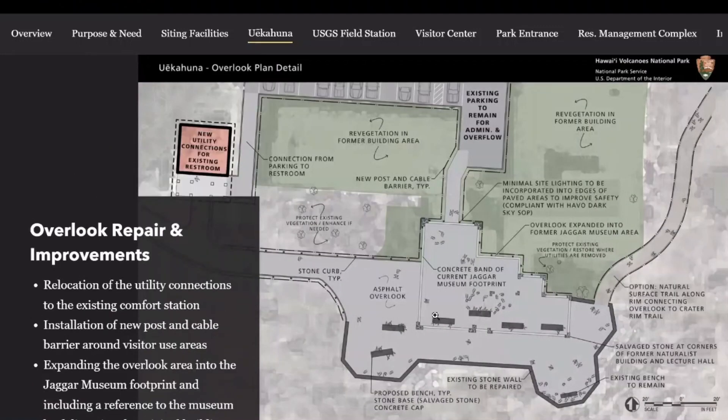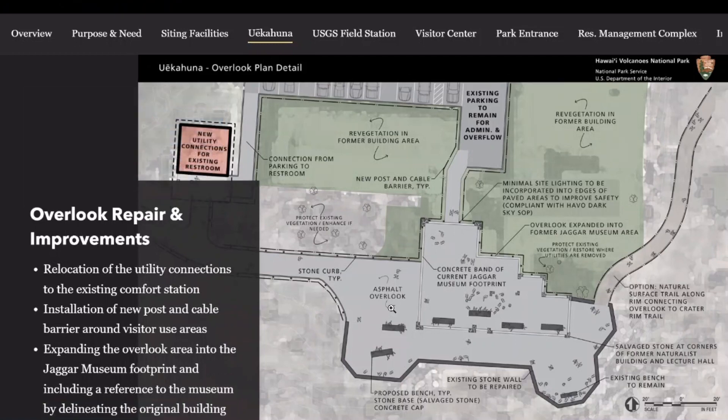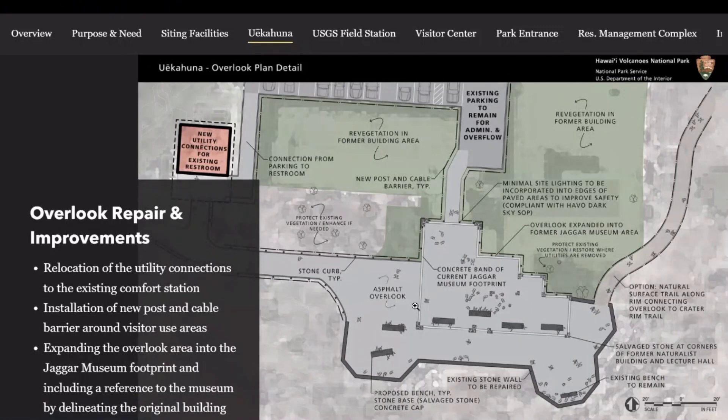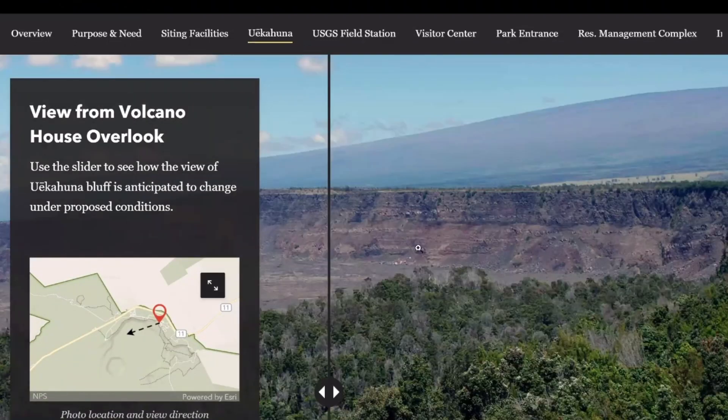Here's a more detailed picture of the expanded overlook. For reference, this outline along the edge, striped through the pavement, is the footprint of the old Jagger Museum. So we're honoring that facility — a historic building — by reflecting its footprint in the pavement, adding seating, and expanding the paved area for visitors coming to see the crater. In addition, we're creating some barriers to control visitation since these buildings are no longer there to create barriers, posting rail to support where visitors should be on that side or along the below.